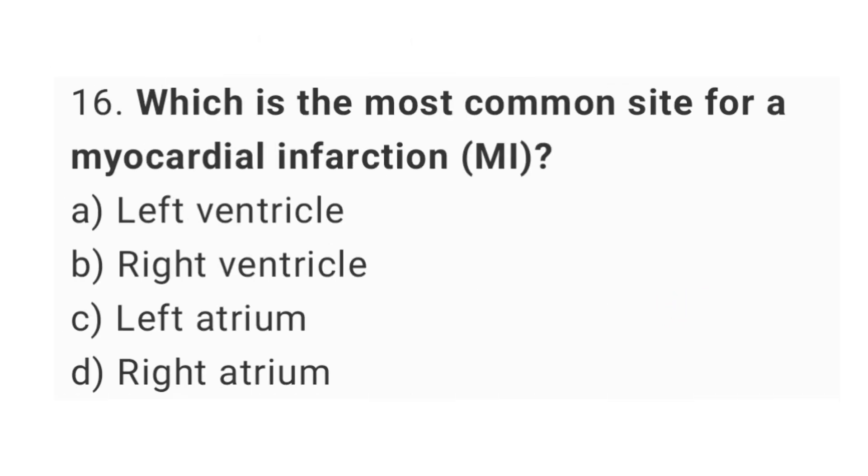Question number 16. Which is the most common cause for a myocardial infarction? The right answer is option A, left ventricle.